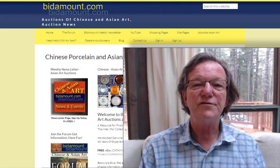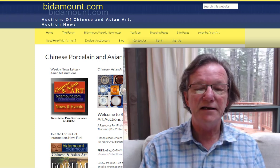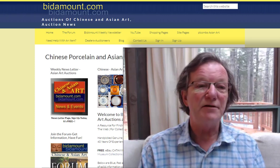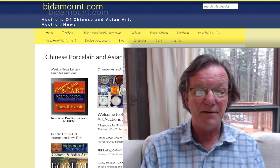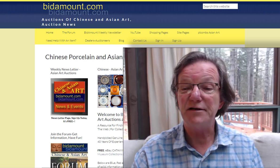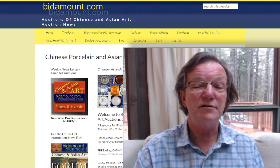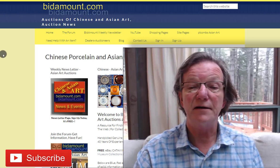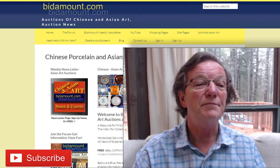Hello, this is Peter Combs from bitamount.com and Peter Combs Asian Art, Gloucester, Massachusetts. Today I'm not in Gloucester — I'm up in North Conway at our place in the mountains. We came up for Thanksgiving, had a little snow on the day we arrived, which was pretty nice. The firewood's in for the winter and we're all set. I hope you all had a good holiday with your family.